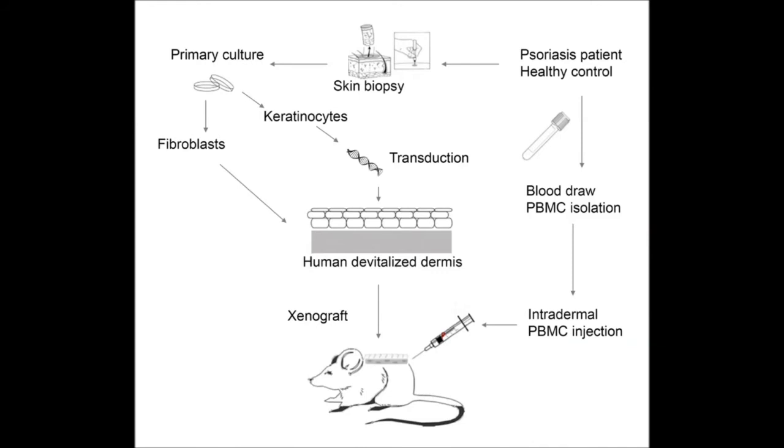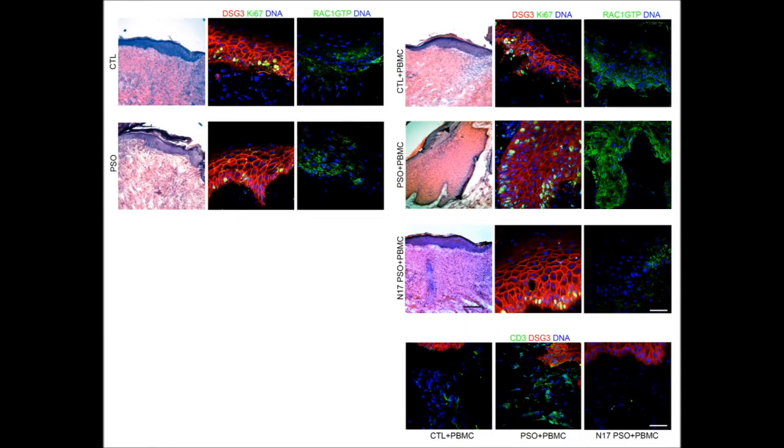To assess the relevance of this in an in vivo system, we isolated patient cells — both keratinocytes and fibroblasts from the skin — as well as autologous PBMCs from the blood of psoriasis patients or normal controls. We next engineered organotypic 3D skin equivalents that we grafted to immunodeficient mice and injected these grafts with autologous PBMCs. By selectively engineering the keratinocytes by either overexpressing a control or a dominant negative mutant of RAC1, we were able to demonstrate that functionally active RAC1 is necessary to drive the psoriasiform hyperplasia obtained from injecting PBMCs into these xenografts.